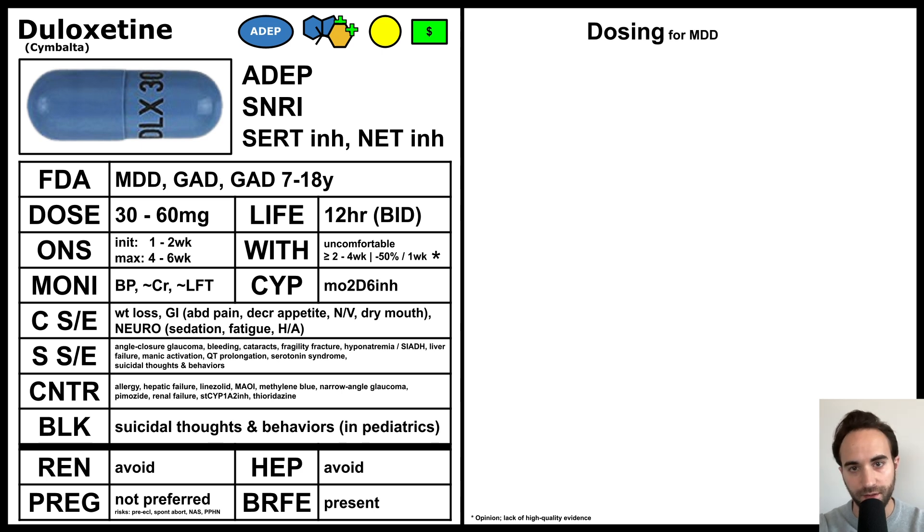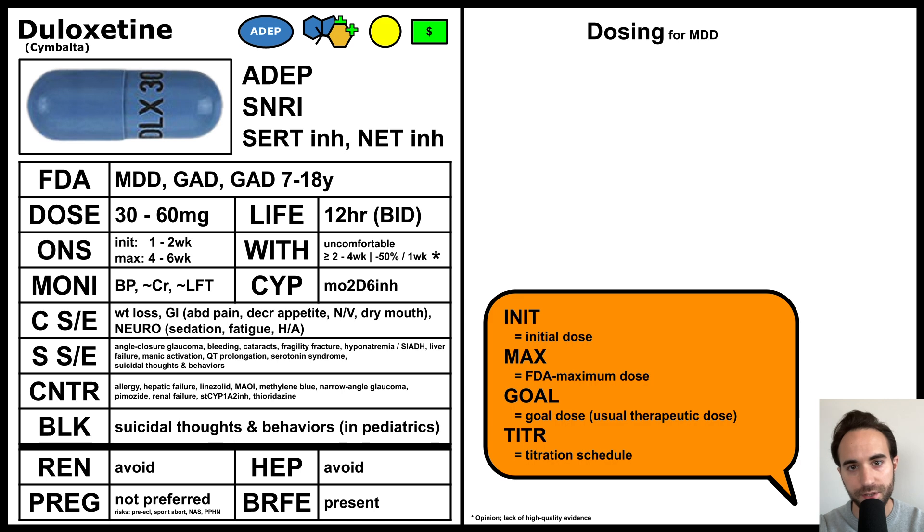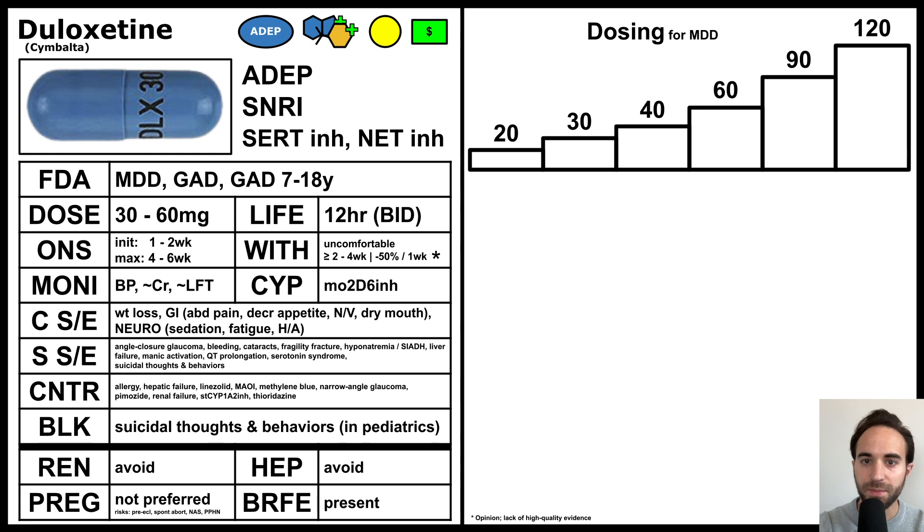Let's next discuss dosing. For simplicity, the doses given here are those used for MDD. I'll review the usual initial dose, the maximum dose, goal dose, and titration schedule. Duloxetine may be dosed anywhere in the range of 20 to 120 milligrams. The initial dose is 30 milligrams for adults, 30 milligrams for 7 to 18-year-olds, and 20 milligrams for those 65 and older.